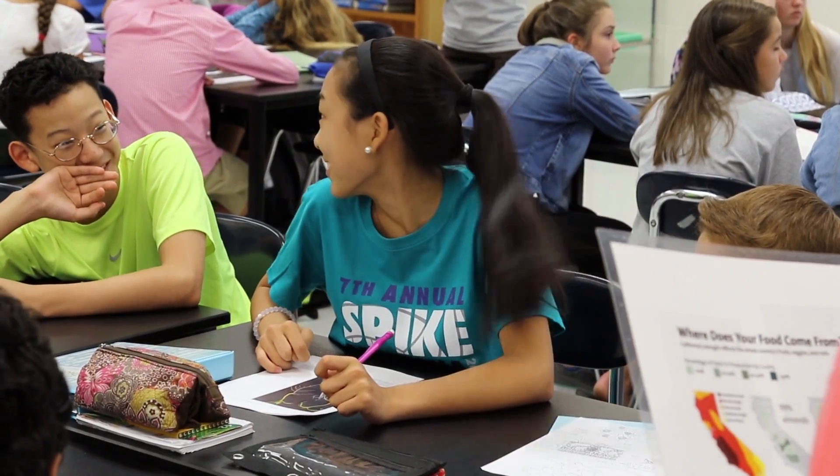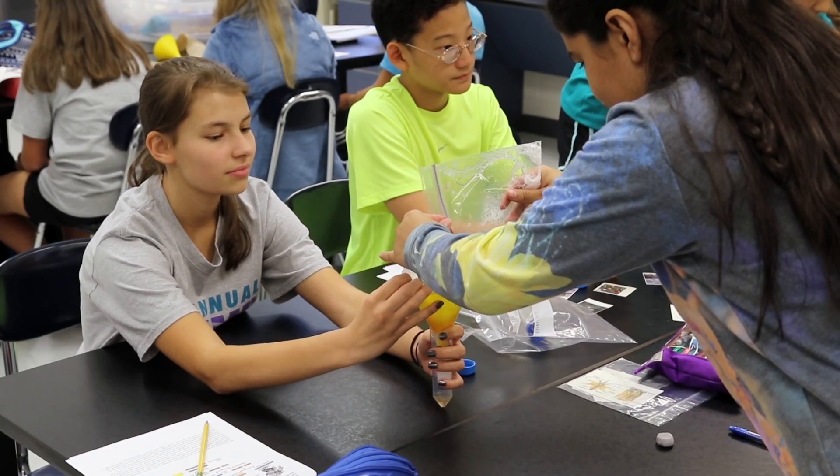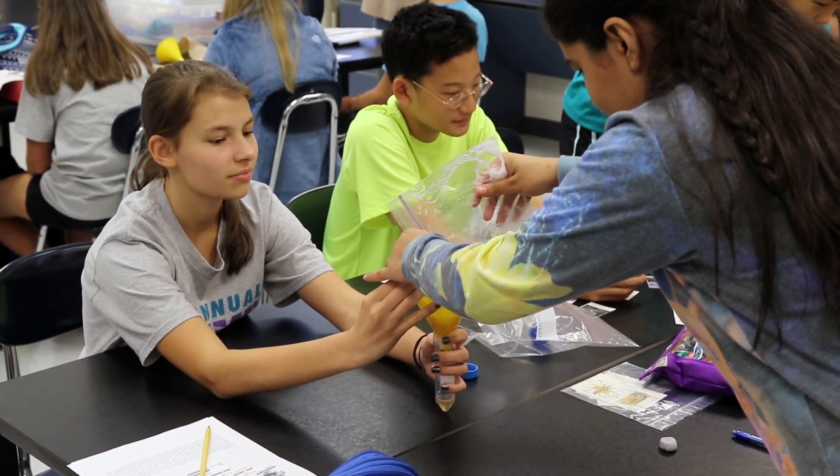We hear a lot about GMOs in the news and in the grocery store, and we all have to make a decision whether we want to buy these or not. So we wanted to bring the science behind how they're made to the schools.